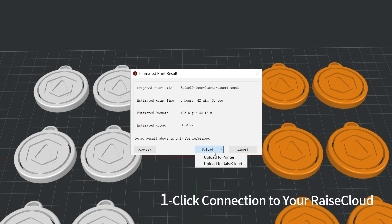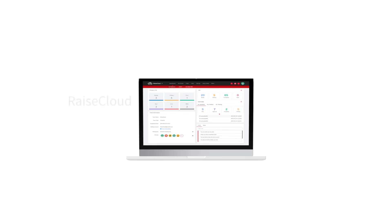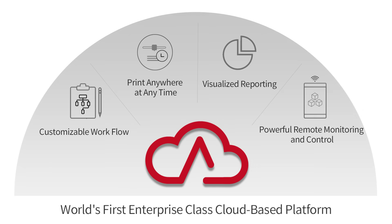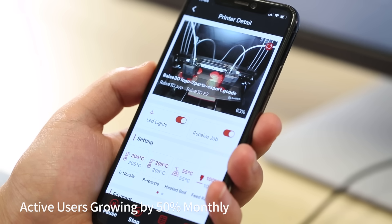Here, ideaMaker has a one-click connection to RAISE Cloud. RAISE Cloud is an important part of the RAISE 3D ecosystem. It is a cloud-based 3D printing management platform that allows users to monitor the 3D printing process remotely.